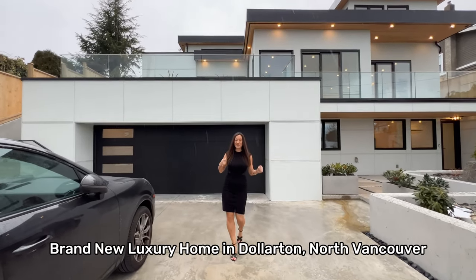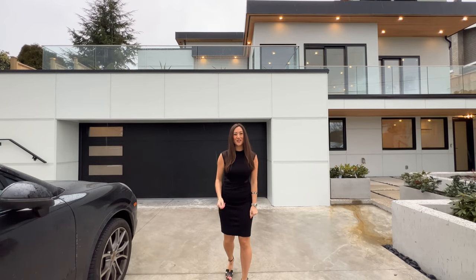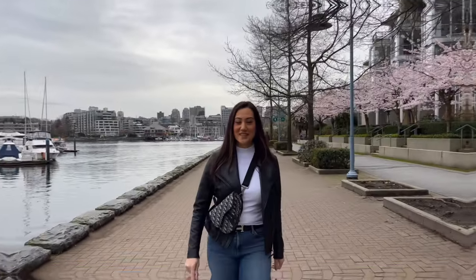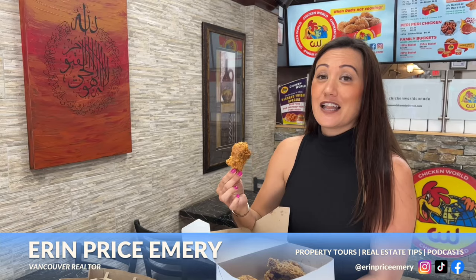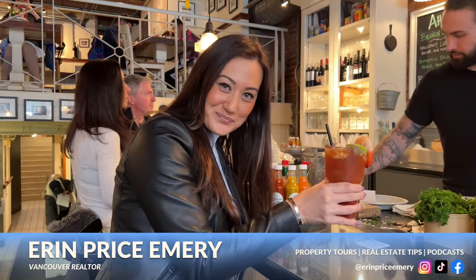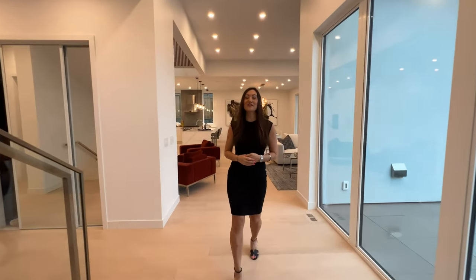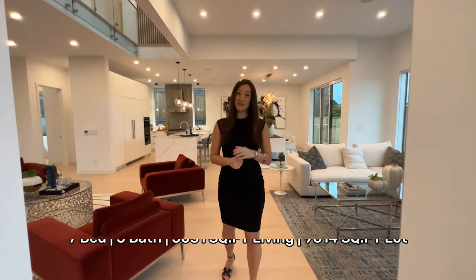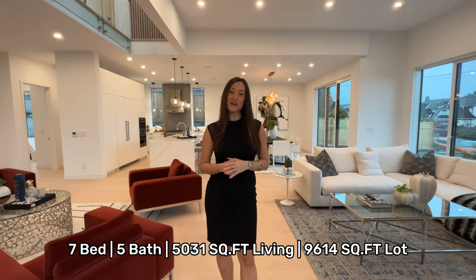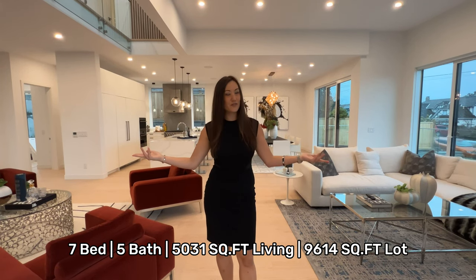Welcome to this beautiful brand-new luxury home here in North Vancouver, nestled away in the Dalton area. This home features seven bedrooms, five baths with just over 5,000 square feet of luxury living as well as just under 10,000 square feet of beautiful landscaped land.